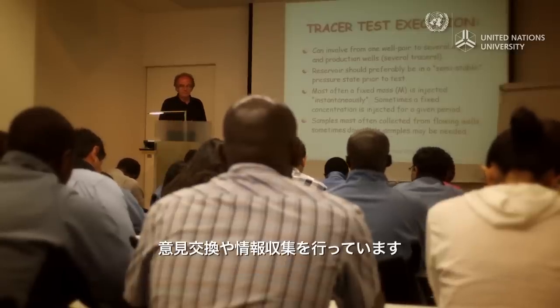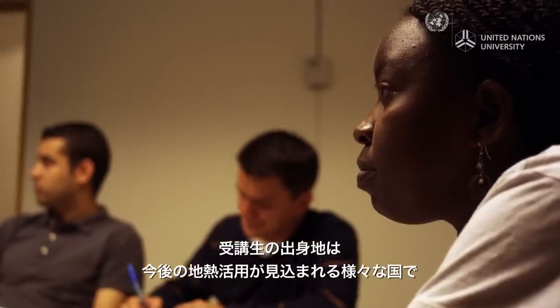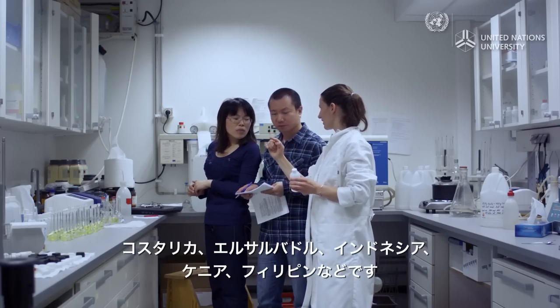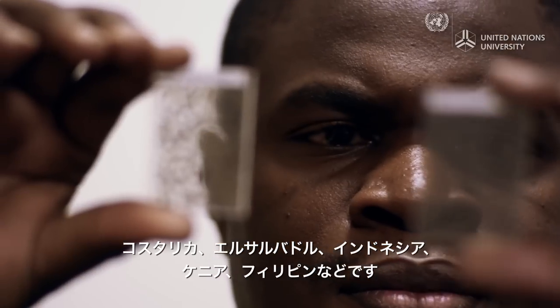The training center is a place for exchange of ideas and knowledge. Professionals attending come from diverse countries around the world with great geothermal potential, like Costa Rica, El Salvador, Indonesia, Kenya, and the Philippines.